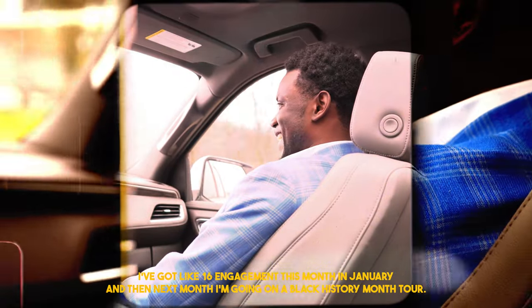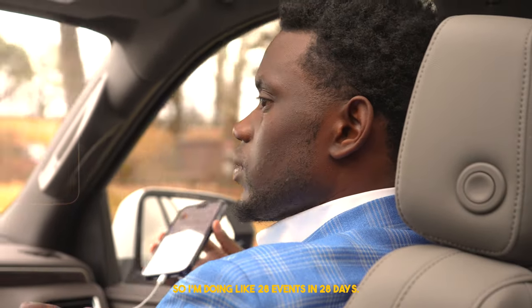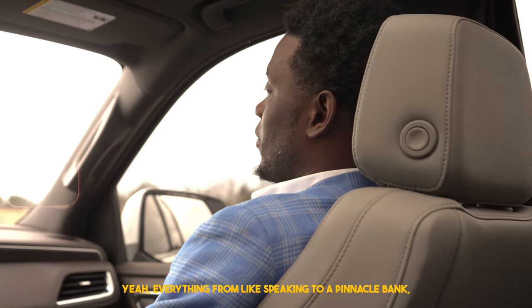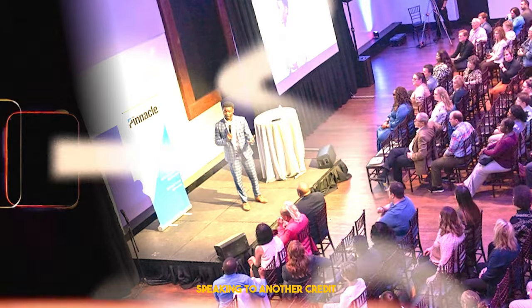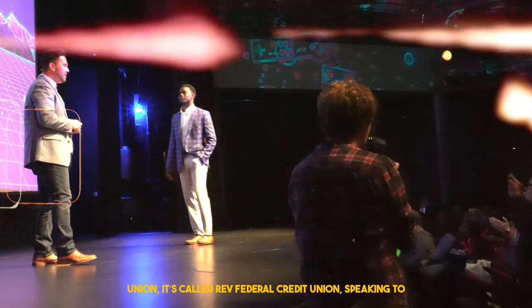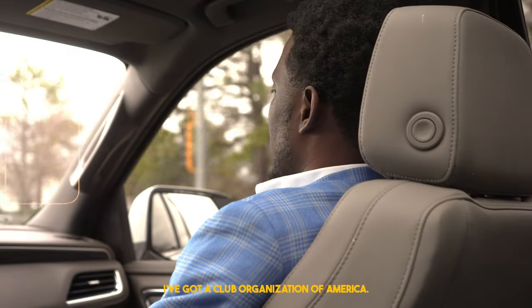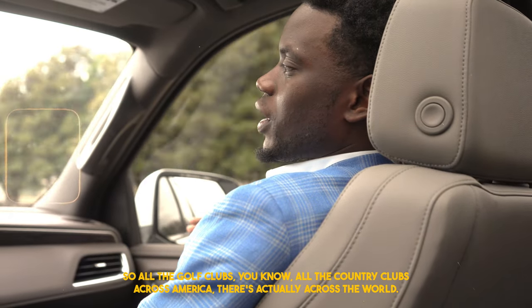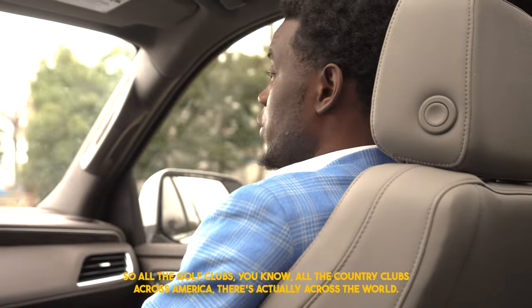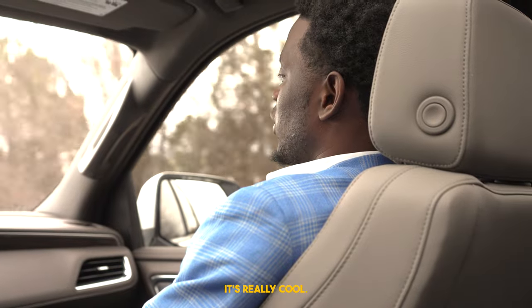Right now I think I got like 16 engagements this month in January, and then next month I'm going on a Black History Month tour, so I'm doing like 28 events in 28 days — everything from speaking to Pinnacle Bank, speaking to a credit union called Rev Federal Credit Union, speaking to high schools up in Minnesota, and the Club Organization of America, so all the country clubs across the world. I've got a conference in Orlando, which is really cool.